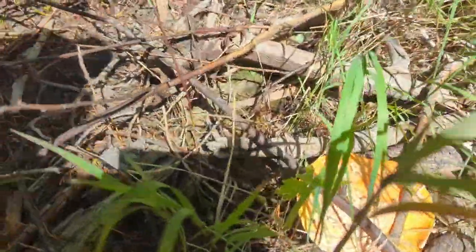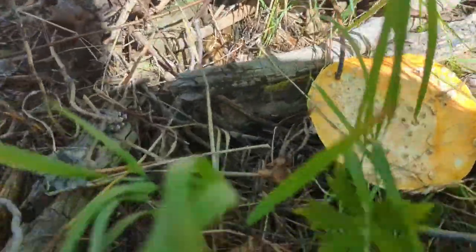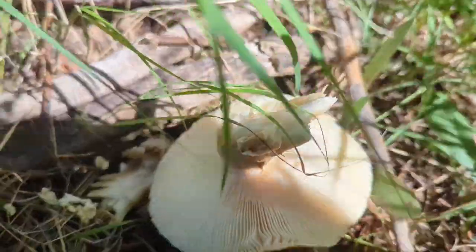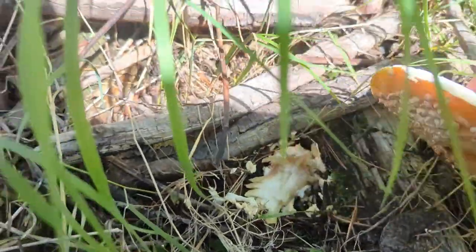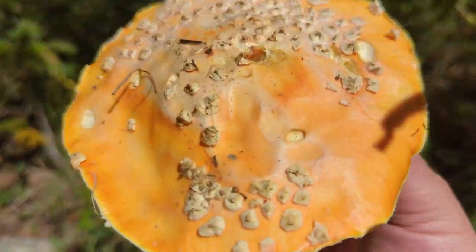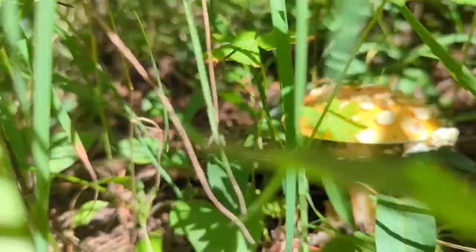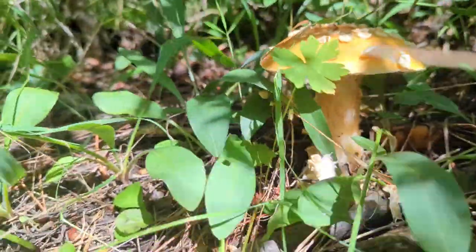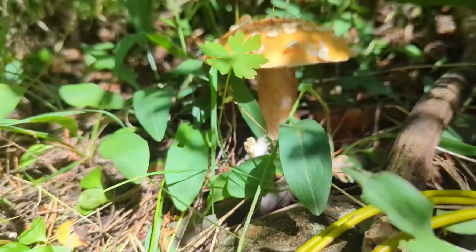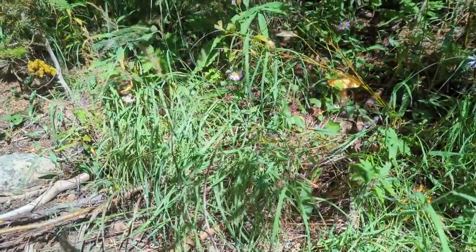There is another Amanita muscaria — a nice big one. Look at that one — such a nice specimen. And there's another one right back here. Leave those alone.